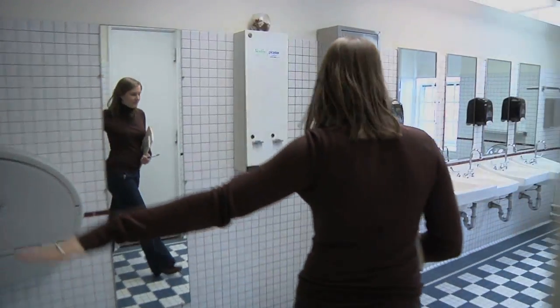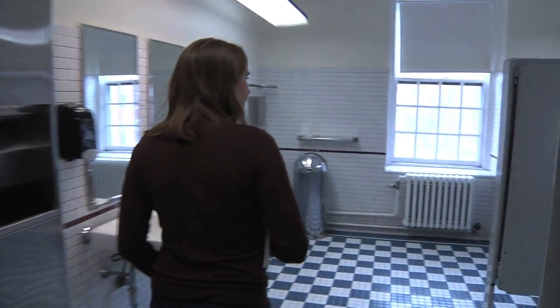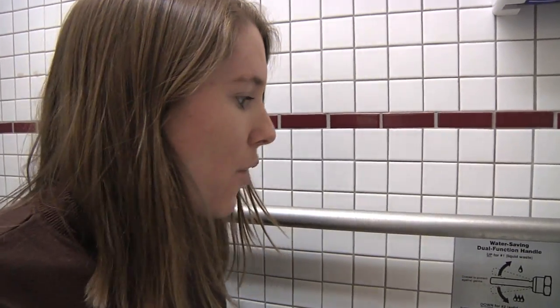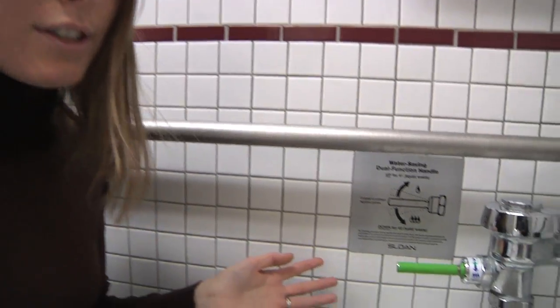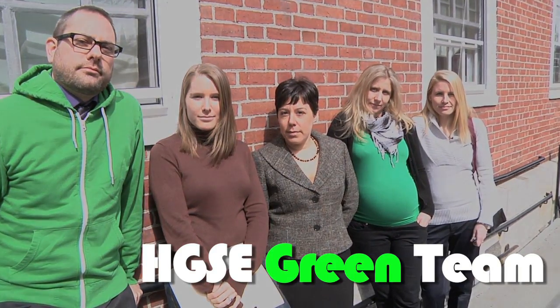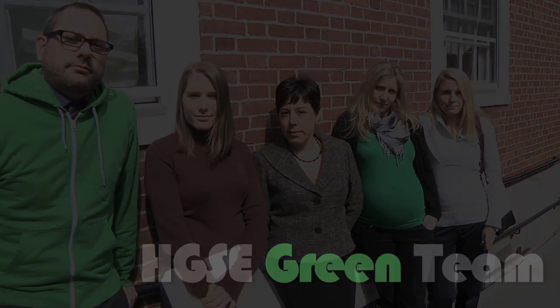So here we are in the women's bathroom — I know that's a little strange to be filming here, and the camera guy is a guy — but it's important to know that we have these low-flow fixtures installed. This was done in 2008, and combined with all of that, we've saved 800,000 gallons of water.